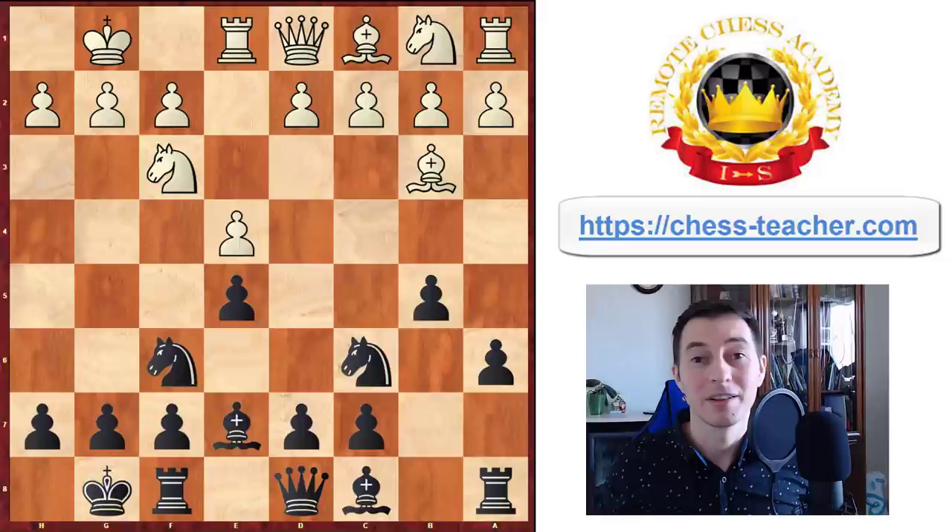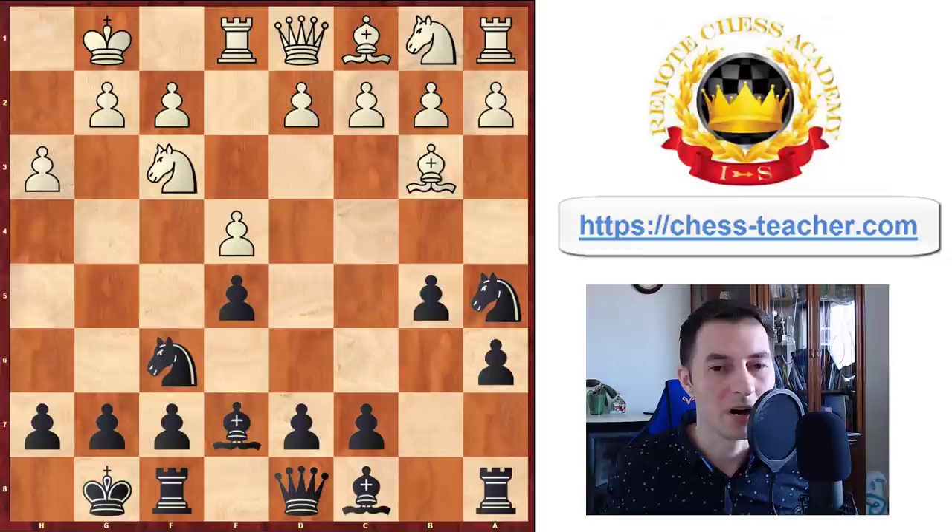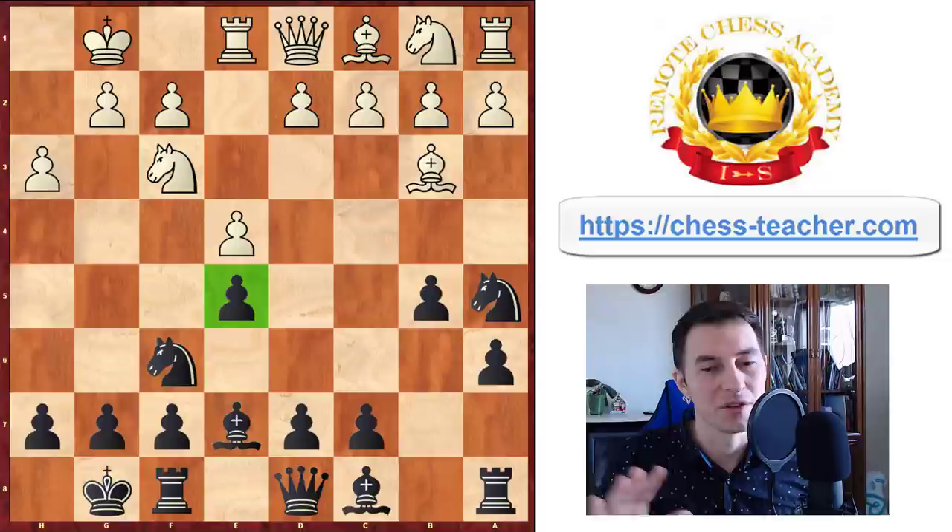Coming back to the actual game: Jan played pawn to h3, and Carlsen responded with knight to a5, which is a pawn sacrifice. While traditionally in chess, if you're sacrificing a pawn you're trying to attack and get activity for it — in this case, I'd say it's actually the opposite situation. Black is rather trying to simplify the position and to keep it dry.